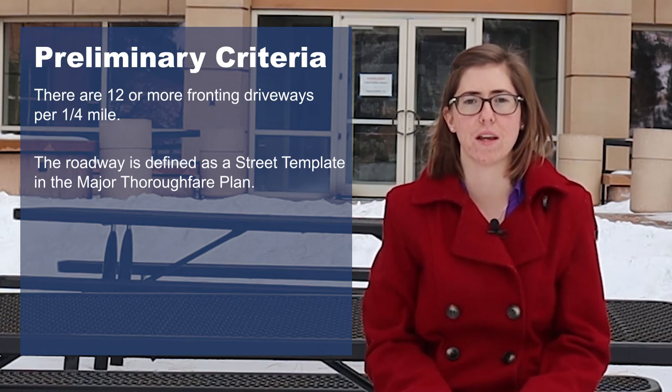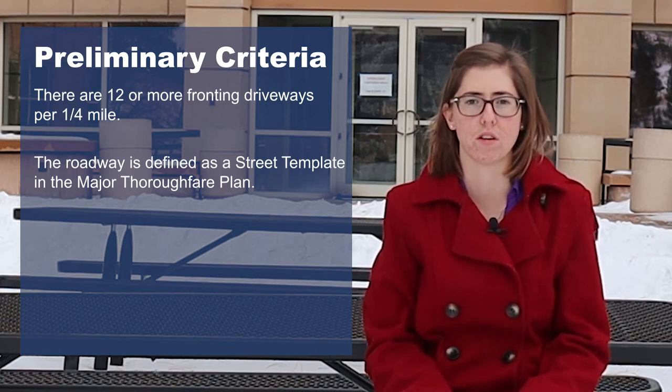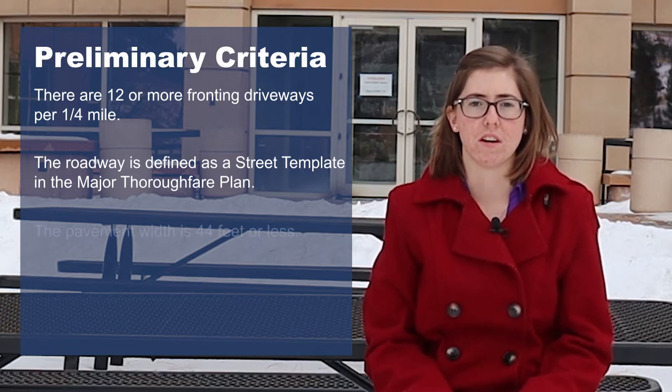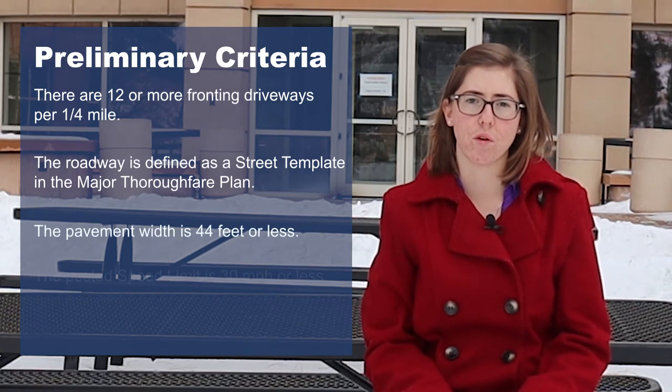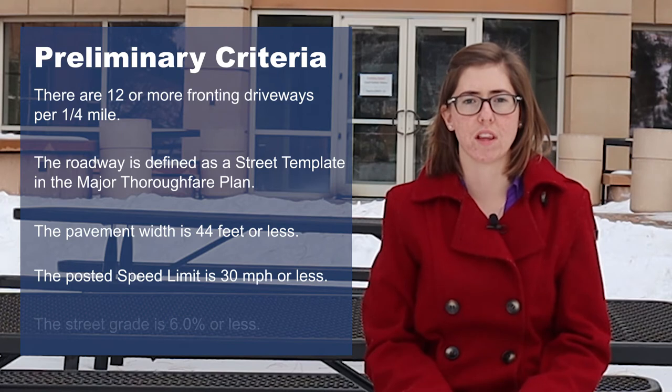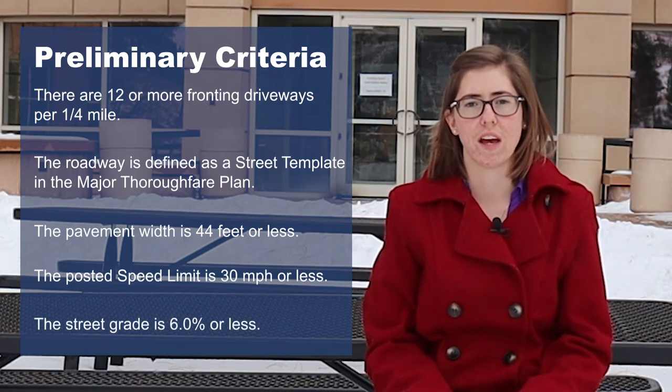For more information on that, please see the Jefferson County Major Thoroughfare Plan available from the county's website. The last three preliminary criteria are that the pavement width is 44 feet or less, the speed limit is 30 miles per hour or less, and the street grade or slope is 6% or less.